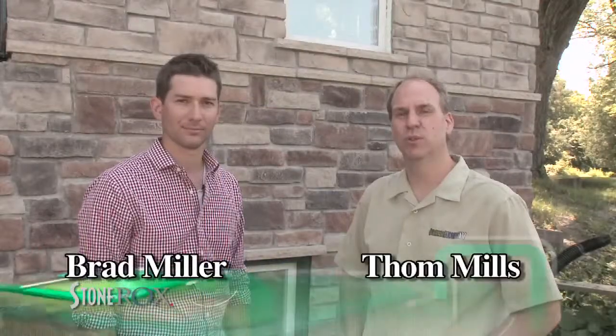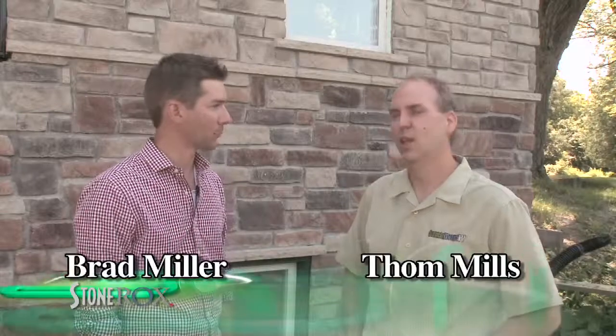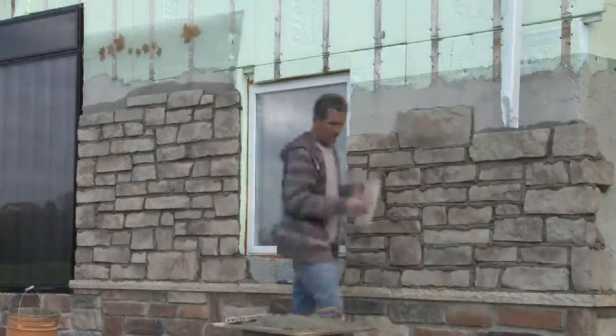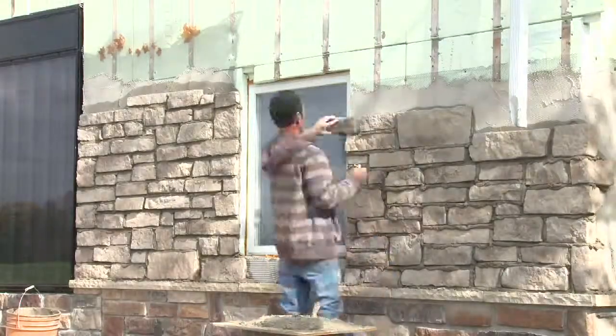Tom Mills here, and I'm with Brad Miller of Stone Rocks. Welcome, Brad. Hi Tom, thanks for having me. We're standing just outside the west wall of the Green Home TV Home Edition project here, and behind us you're looking at the Stone Rocks lightweight veneer stone that we used to clad the house with.